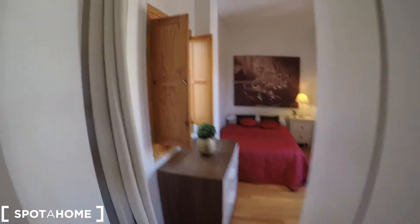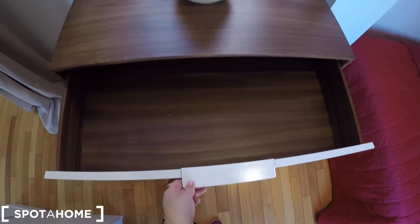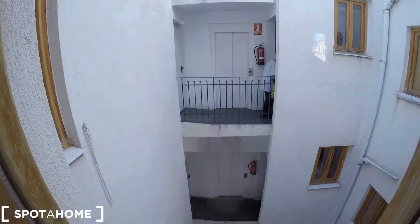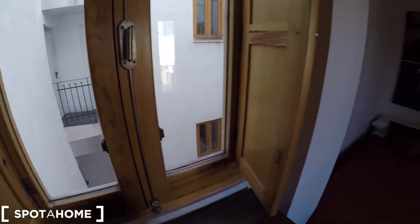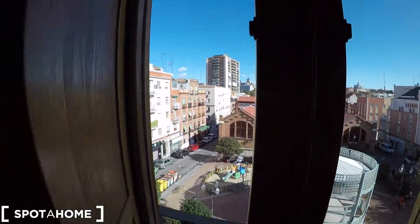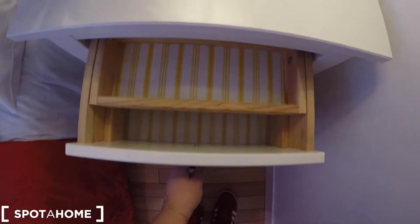Now we are going to check the bedroom. You have this curtain to give privacy between the living room and the bedroom. We have here some drawers for all your clothes and a window that faces an interior patio view. From here you can also see there is an elevator, which is very nice. And we have here another window that faces the square of Puerta del Angel. We have here a double bed with some nice decorations and a nightstand with some drawers.